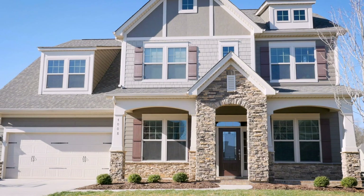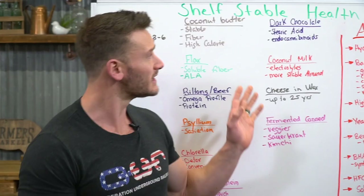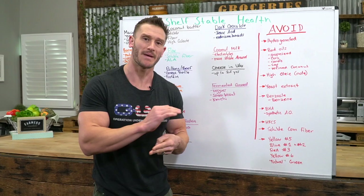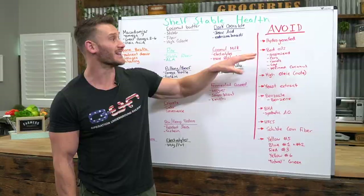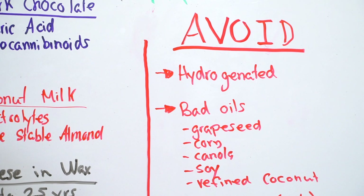Now the avoid list. Hydrogenated oils: be very careful. If it says hydrogenated or partially hydrogenated, do not get it — period, unless it's the only thing left at the store. They add an extra hydrogen molecule to make it a saturated fat when it's not really a saturated fat — totally chemically adulterated, taking 51 days to break down half of a CIS bond. The bad unstable oils you should avoid are pure polyunsaturated fatty acids that wreak havoc on your body: grape seed oil is the worst, corn oil is terrible, canola, soy — run away fast. Refined coconut oil: no go, stripped of everything.